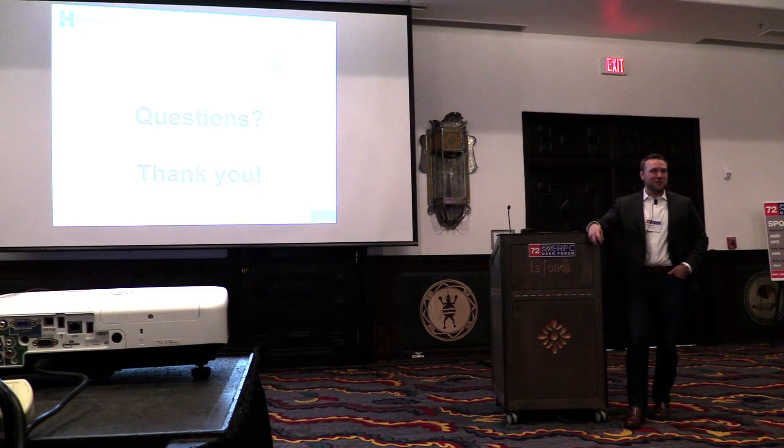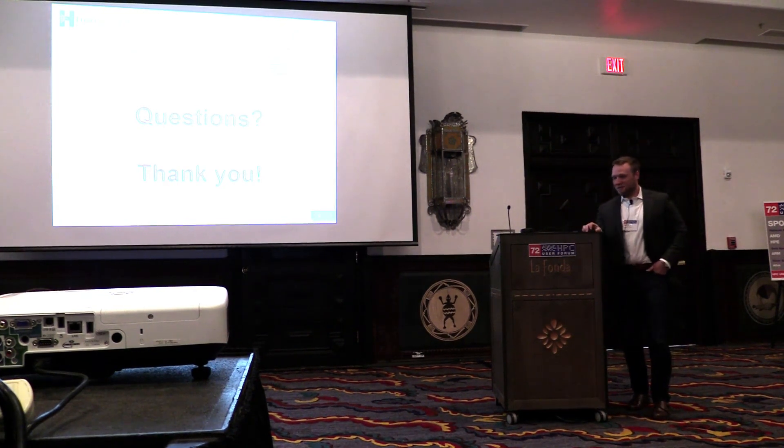If there are no other questions, you can come find me during one of the breaks. Thank you.